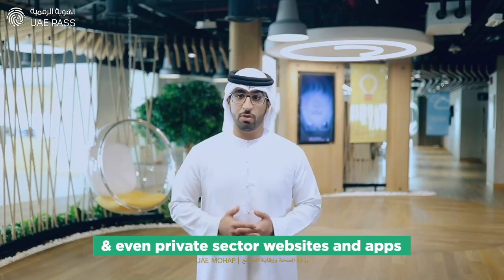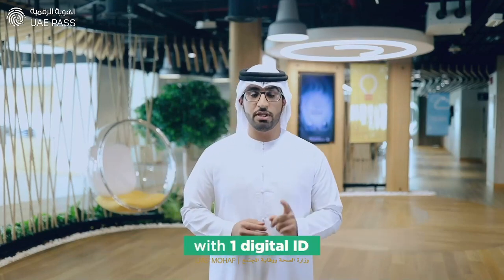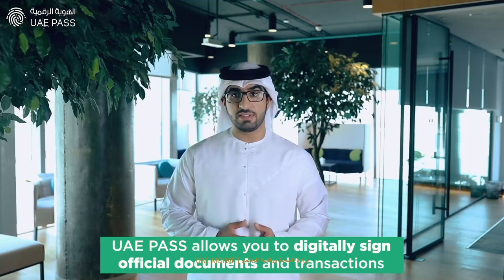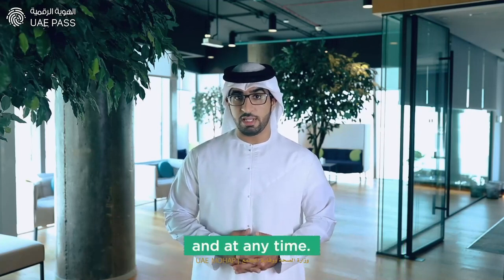semi-government and even private sector websites and apps with one digital ID. Not just that, UAE Pass allows you to digitally sign official documents and transactions anywhere and at any time.